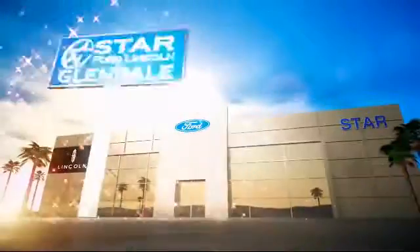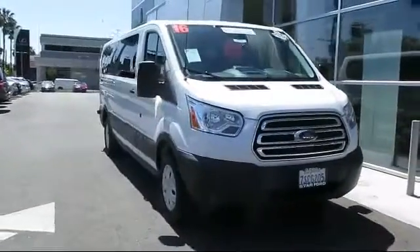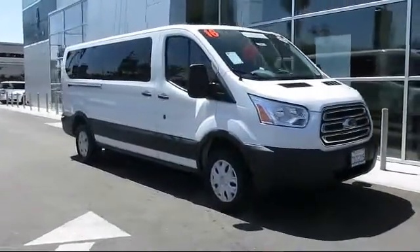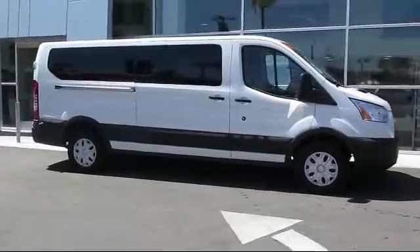Welcome to the new Star Ford Lincoln in Glendale, and here's a look at another great vehicle from our inventory. It comes equipped with anti-lock braking, tilt steering wheel, and has less than 30,000 miles on the odometer.